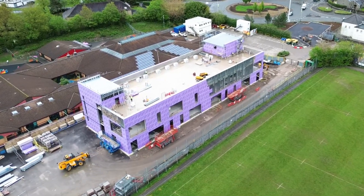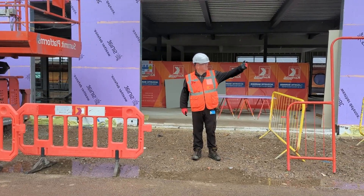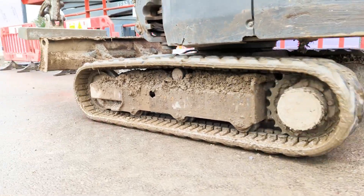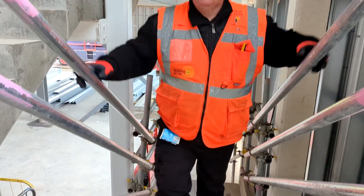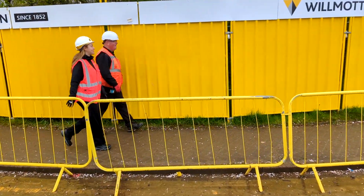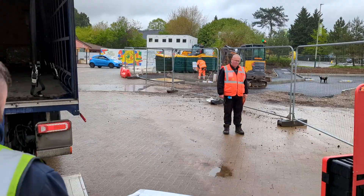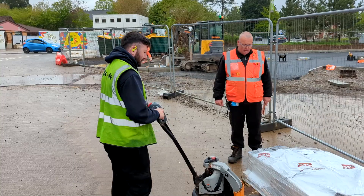Aid is checking the safety on the building site today, making sure the walkways, paths, and roads are clear for vehicles to move around the site safely. Aid sometimes checks inside the building that is being built. He uses a two-way radio to tell the health and safety team of anything he sees that needs to be checked. Aid also lets deliveries onto the site and makes it clear where it is safe for the driver to leave the delivery.